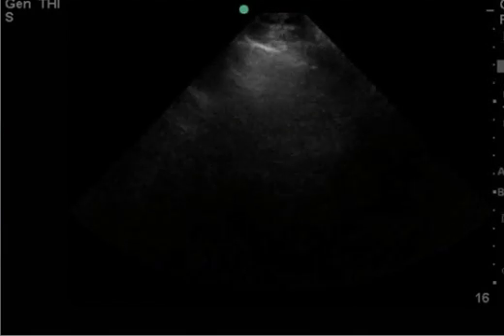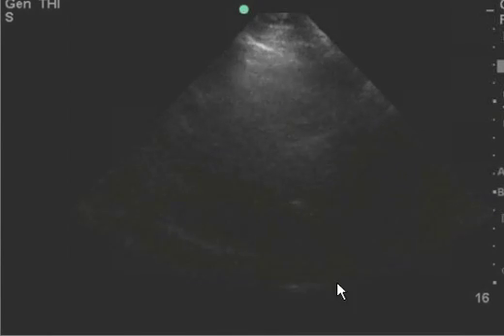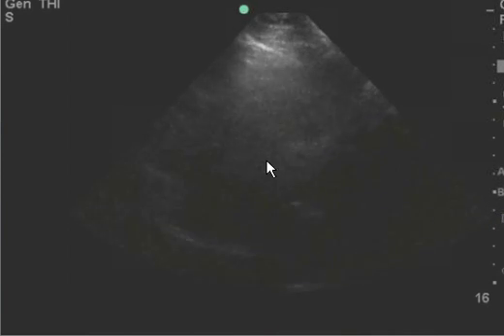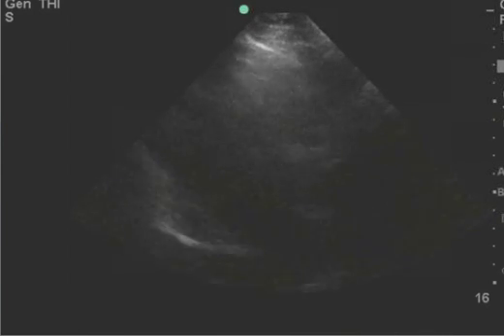Then you have this clip here. Let me fix the gain — a little too bright. There you go. And so you can see here towards the middle of the clip that the valve pretty much hits the wall. So to me, that indicates that this is a normal ejection fraction and the EF is not diminished.